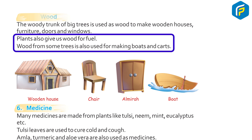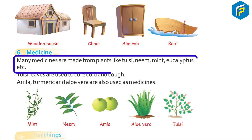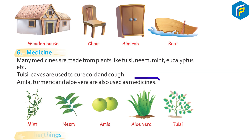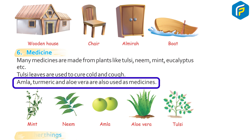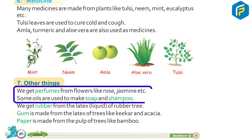Plants also give us wood for fuel. Wood from some trees is also used for making boats and carts. 6. Medicines: Many medicines are made from plants like tulsi, neem, mint, eucalyptus, etc. Tulsi leaves are used to cure cold and cough. Turmeric and aloe vera are also used as medicines. 7. Other things: We get perfumes from flowers like rose, jasmine, etc.